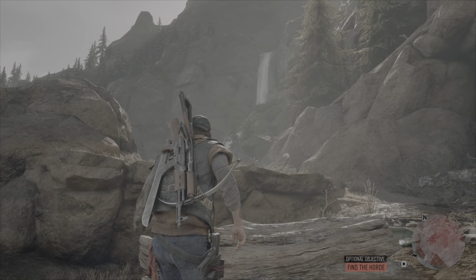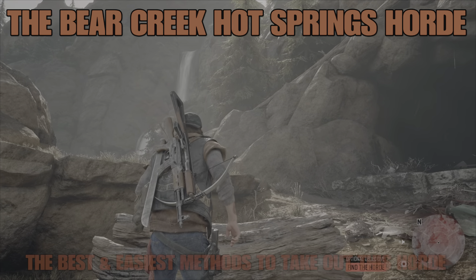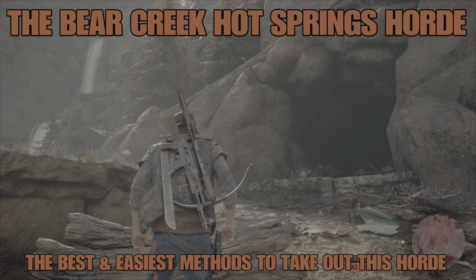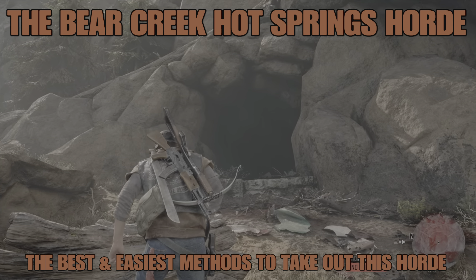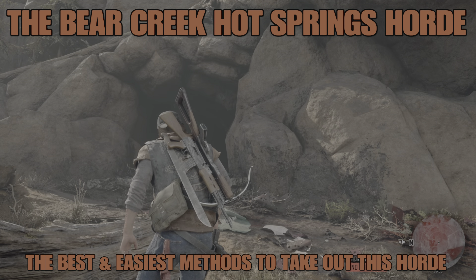Hi there folks, Borislav247 here with another Days Gone Horde series video where I basically focus all my attention on one specific horde. And in this video, it is the Bear Creek Hot Springs Horde that gets my full attention. A few ways to take out this horde, so this should be fun.